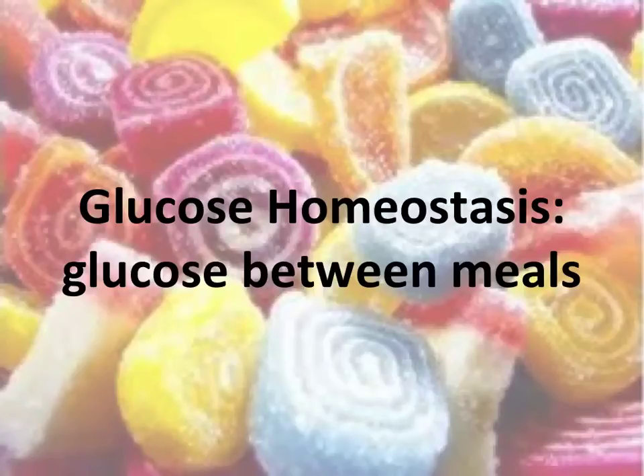This video is going to look at the aspect of glucose homeostasis — basically what happens between meals. So what happens to the blood glucose between meals? It is therefore going to focus on glucagon, which is the hormone that acts at low levels of blood glucose.